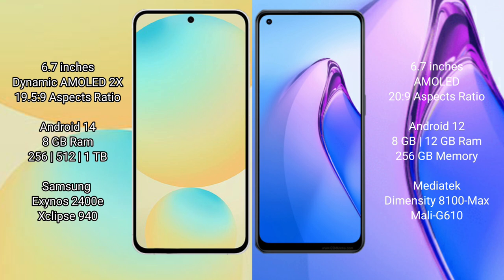Samsung Galaxy S24 FE comes with 8GB RAM, 128GB and 256GB and 512GB internal storage, and a Samsung Exynos 2400E processor. OPPO Reno 8 Pro comes with 8GB and 12GB RAM, 256GB internal storage, and a MediaTek Dimensity 8100 Max processor.